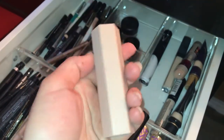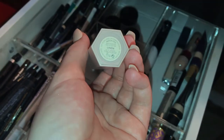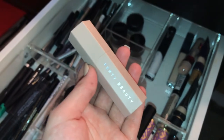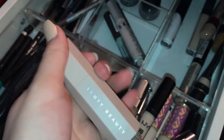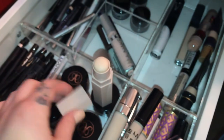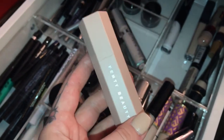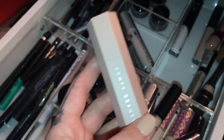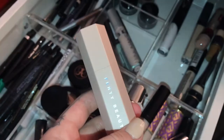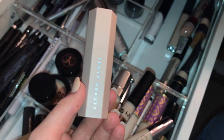The Fenty matchstick concealer — I have the shade Linen and I covered this in my review when the Fenty skin line launched. I'm not wild about it. I think the main reason is this is basically my skin tone, so it doesn't really cover much. It's something I'll throw on under my eyes if I'm just running out or only putting on mascara and not doing a full face. It's also not the easiest to apply in the inner corner areas, so it's not a big win for me.